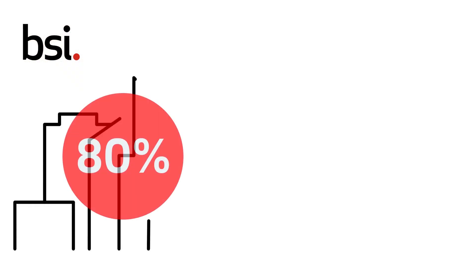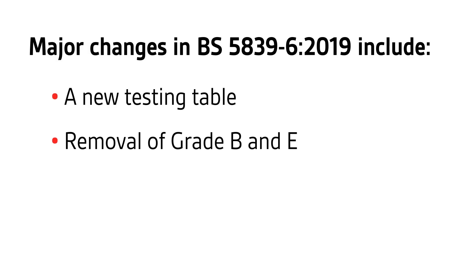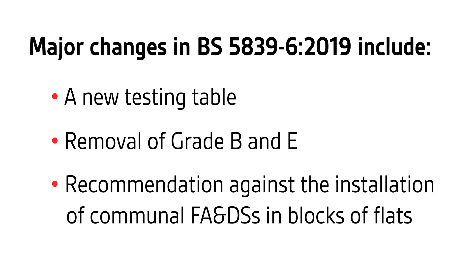BS 5839 Part 6 has been comprehensively revised since its last edition five years ago. 80% of the UK's fire deaths and injuries happen at home, and the installation of a fire alarm and detection system can substantially reduce the risk of death. Major changes include a new testing table, the removal of Grades B and E, and a new recommendation against the installation of communal fire alarm and detection systems in blocks of flats.